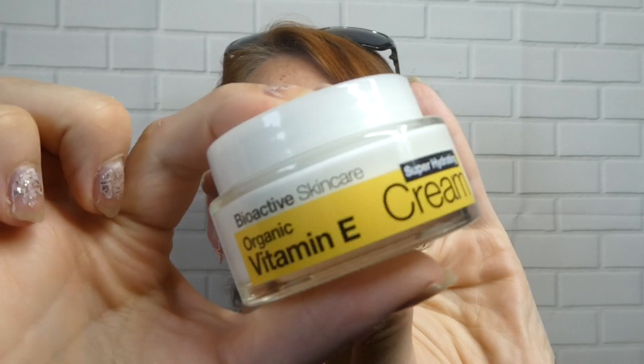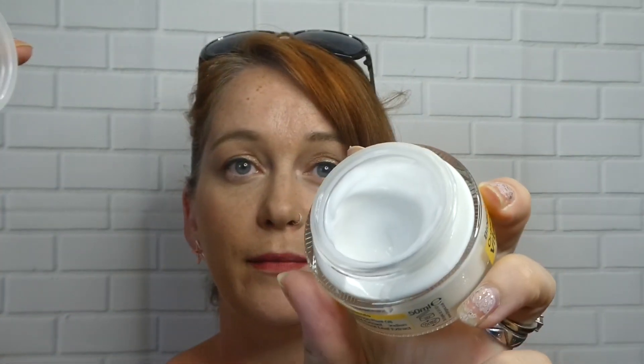Next I'm pulling out this one, which is Dr Organic — a bioactive skincare organic vitamin E super hydrate cream. It's £8.49 for 50ml, and this is a 50ml. It's an organic moisturizer packed with vitamin E, aloe vera, shea butter, cocoa butter, sweet almond oil, and antioxidants. Perfect for using on your face and body — it works on stretch marks, scars, and mature skin. It's a true multitasker, a real wonder cream. It has a mild plant-like smell, but I look forward to using it.